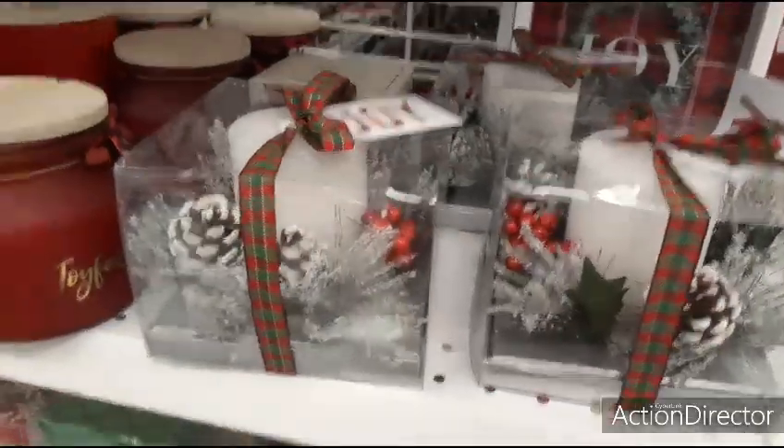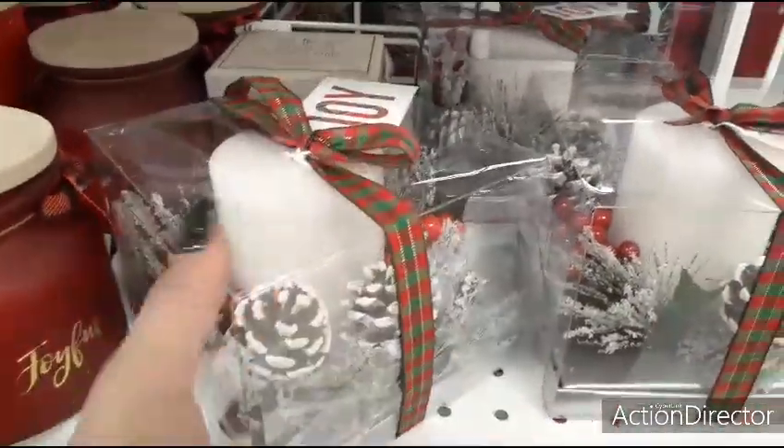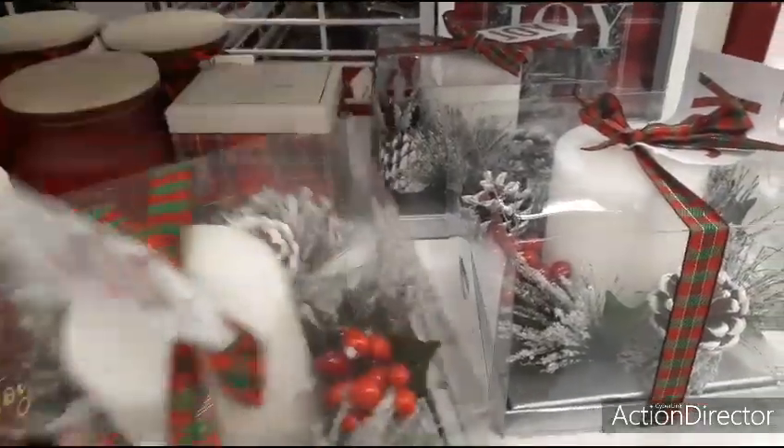We also have these small little table decors that include a little pillar candle — it says Joy, cute for a gift. Let's check out the price: $5.99.